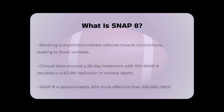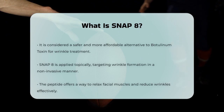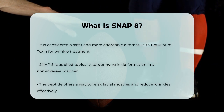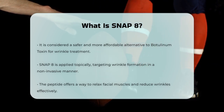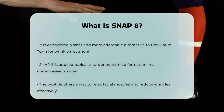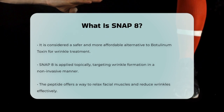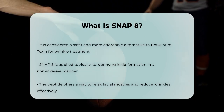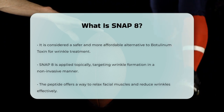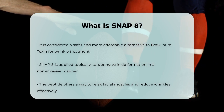This makes Snap 8 about 30% more effective than its parent peptide, argireline. Snap 8 is also considered a safer and more affordable alternative to botulinum toxin, another common treatment for wrinkles. It works topically — meaning you apply it directly to the skin — and targets the same wrinkle formation mechanism but in a different way. So if you're looking to reduce wrinkles without more invasive treatments, Snap 8 could be an interesting option to explore. It's all about understanding how our muscles work and finding ways to make them relax a bit more.